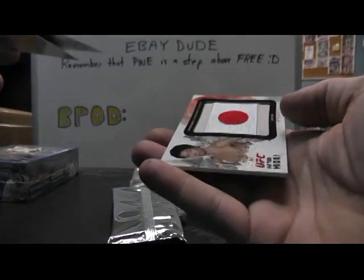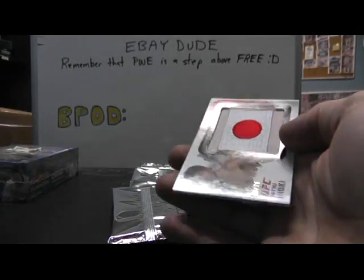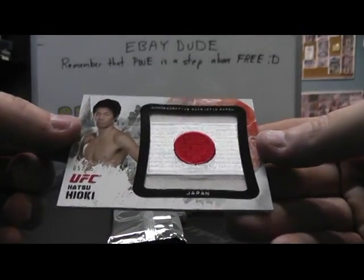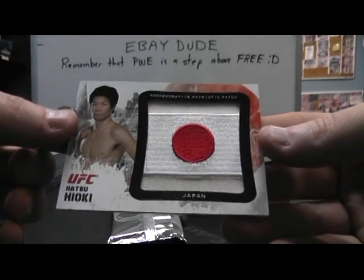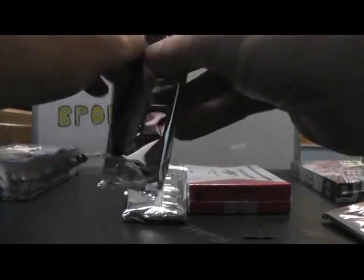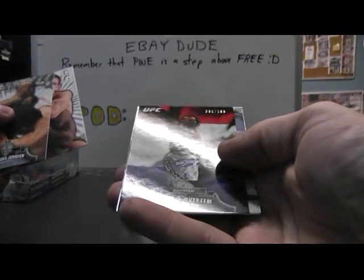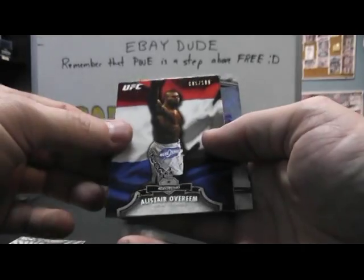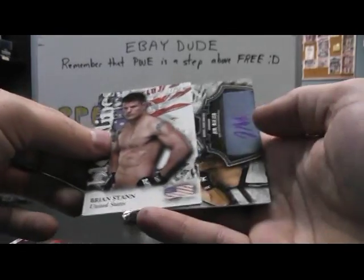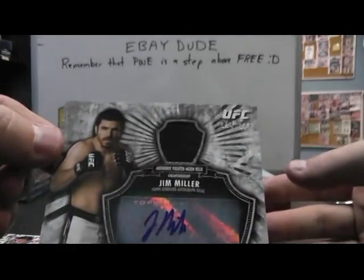Brad Pickett. Is that real? Oh, commemorative patch. Number 25, Hatsu Heoki. And we have base, base, base. Number two, 188. Alistair Overeem. Brian Stan. And Jim Miller, 199. 154 of 199. Fighter Worn Relic Autograph.